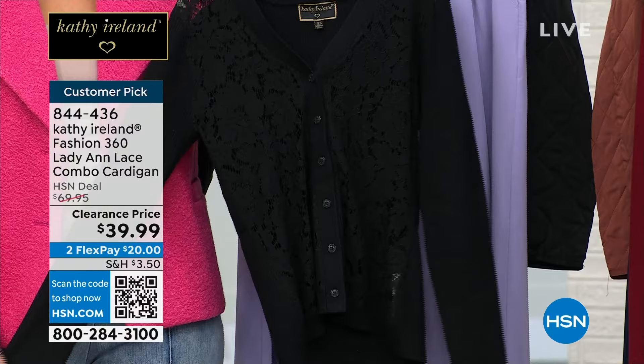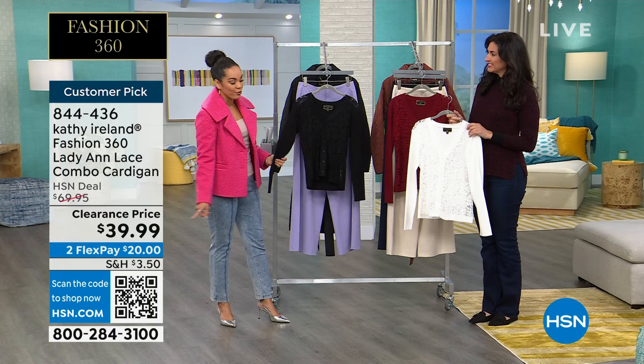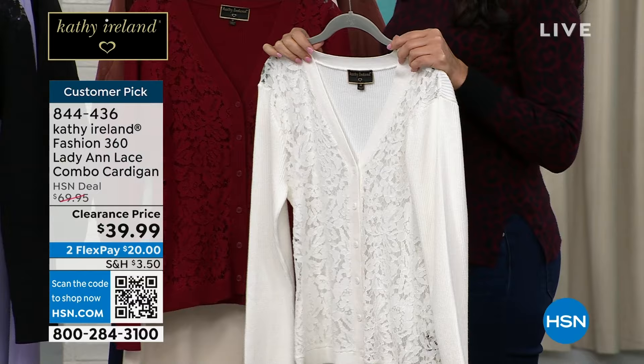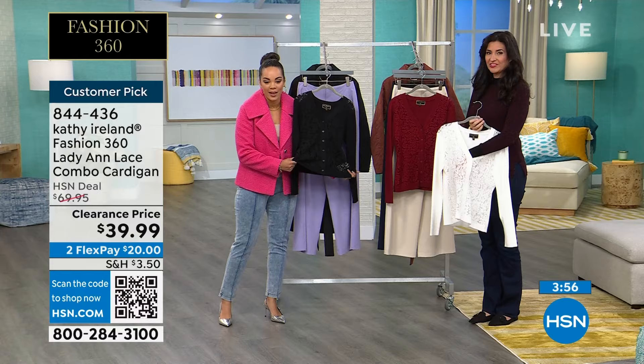If you want it in the black, I have fewer than 300 left — and remember, clearance price. This is the best pricing we've done. Only scheduled presentation on the day at $39.99. Comes to you in that gorgeous ivory and then in the merlot. Sizing is extra small to 3X. You can machine wash this customer pick cardigan — 4.8 stars. Machine wash it on delicate, tumble dry on low or hang dry. 844-436 is the item number.